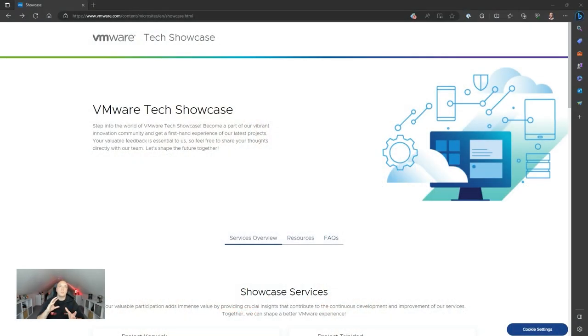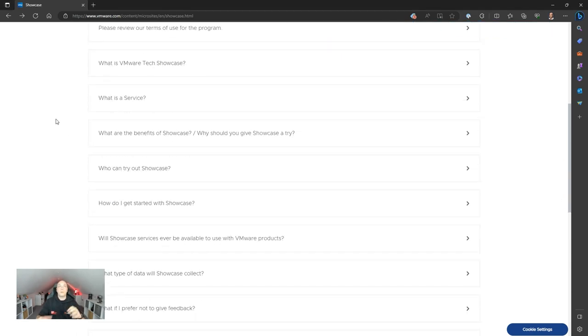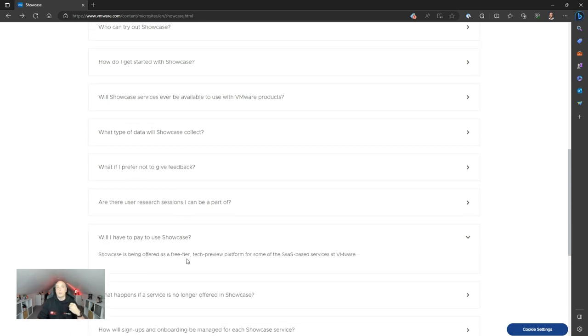Let's go and have a look at what's available on the vmware.com/showcase site. Note this is before release, so some of this may change. I've gone to the vmware.com/showcase site and you can see you can become part of their vibrant innovation community. This gives you access to the two projects mentioned earlier, as well as all the documentation and FAQs you might want to read to make sure you know what you're signing up for. Looking at the FAQs — what it's here for, what the services are — and it's free, you don't have to pay for it.